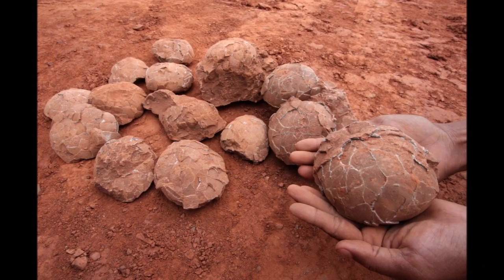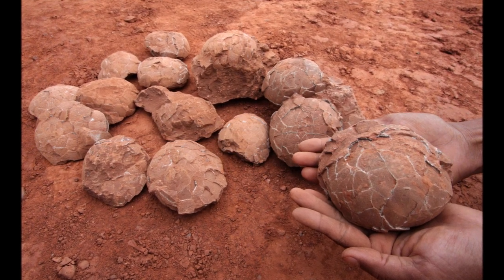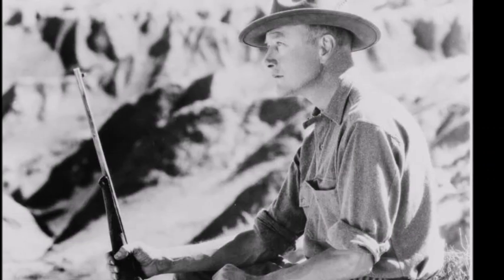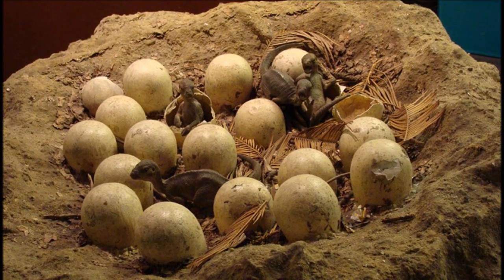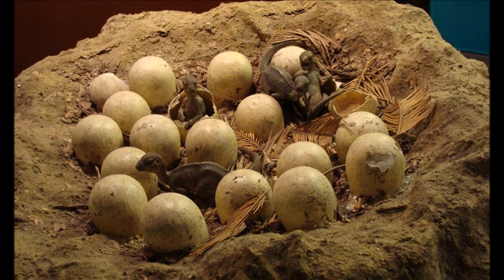Dinosaur eggs and nests were first recognized from discoveries by the American Museum of Natural History in Mongolia's Gobi Desert, led by Roy Chapman Andrews in the 1920s. They provided scientists with their first ideas about how dinosaurs might have raised and cared for their young.